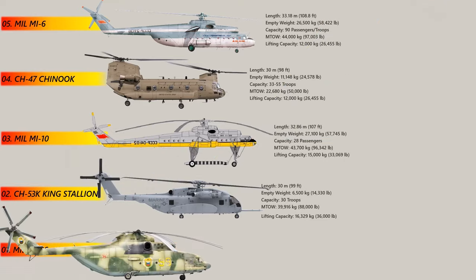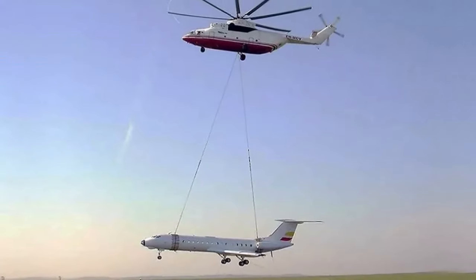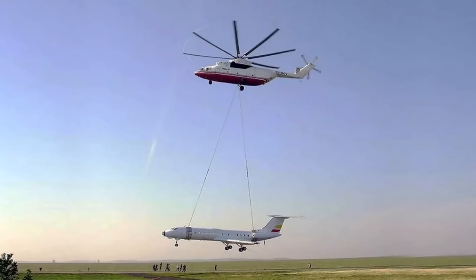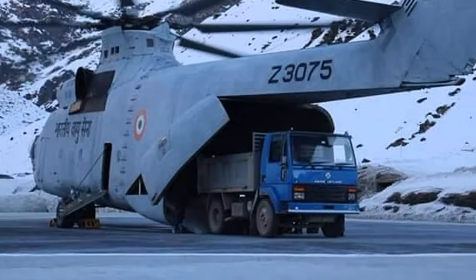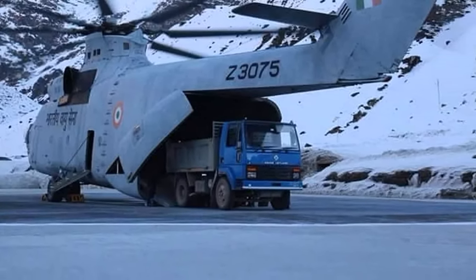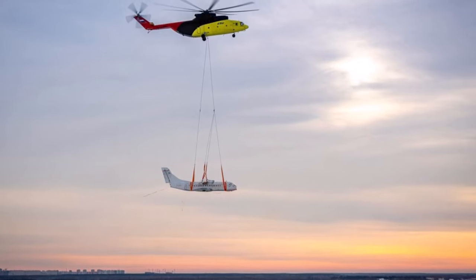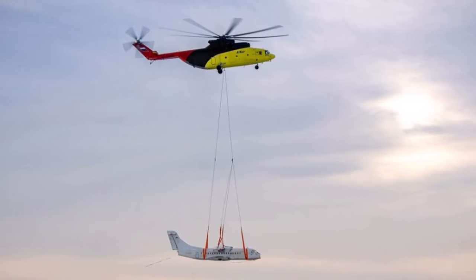Number 1: The Mil Mi-26. The Mil Mi-26 is widely recognized as one of the largest and most powerful helicopters in the world. The Mi-26 has a maximum take-off weight of 56 tons, is capable of carrying a maximum payload of 20 tons, and can transport troops, equipment and supplies to remote locations with ease. With its impressive heavy-lifting capabilities, the Mi-26 has been utilized for military transport, search and rescue missions and humanitarian aid efforts. Its advanced avionics and instrumentation make it a reliable and efficient aircraft, while its durable construction allows it to operate in a wide range of environments.